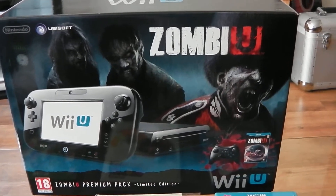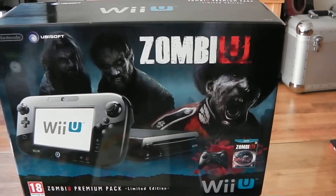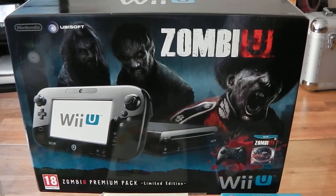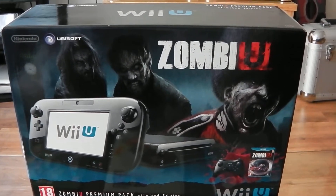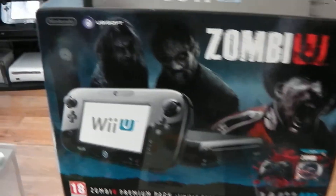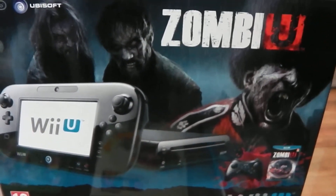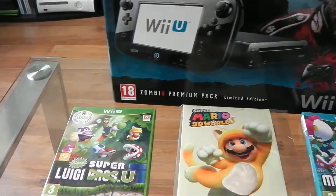Anyway, I still got it nice and boxed. I wasn't quite sure on ZombiU — I only got about eight percent into the game and then got bored of it. I just thought I'd show you this because I don't tend to have this out very much; I tend to keep it boxed and put away. It's quite nice cover art, and it's nice that it has something to do with London as well. Considering my tag is Nintendo GBR, it's nice to have Big Ben in the background and one of the Queen's Guards — even though they're zombies.